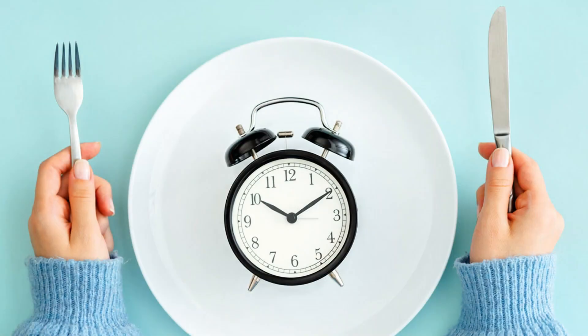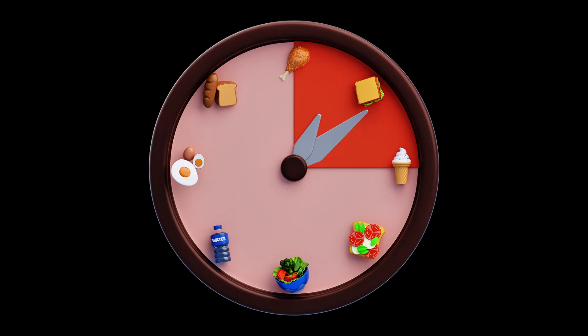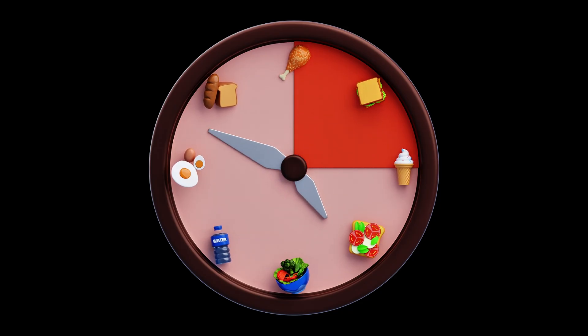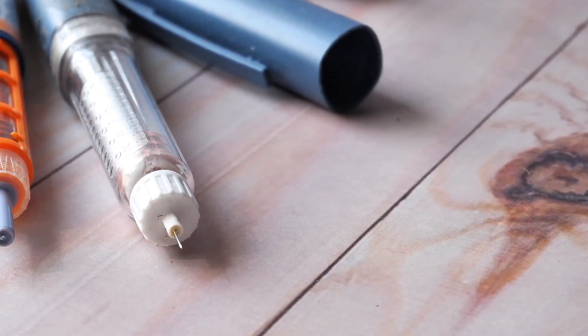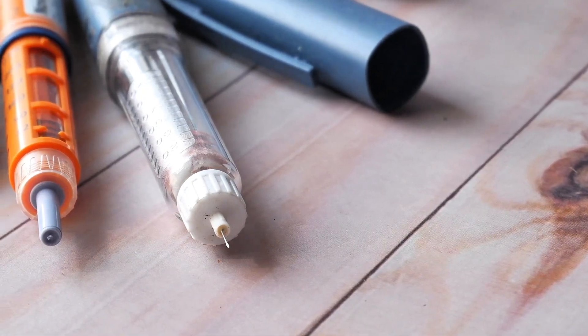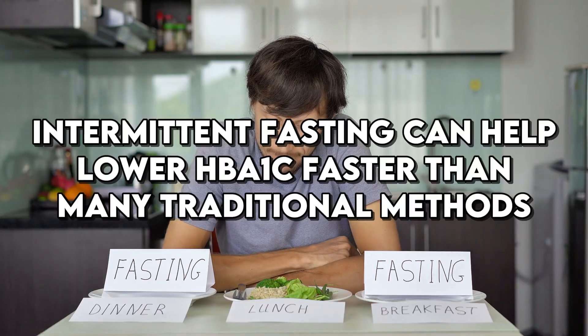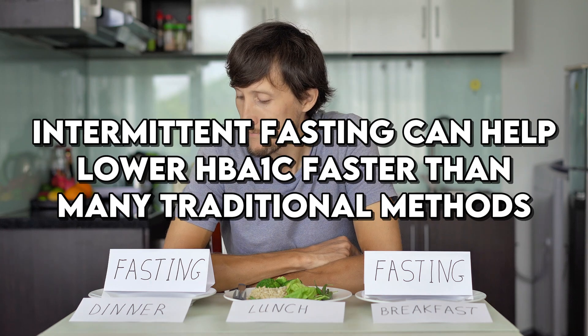A promising method that has shown remarkable results in lowering HbA1c levels is intermittent fasting. Intermittent fasting involves cycling between periods of eating and fasting. It's not just a diet, but a pattern of eating that has been found to improve insulin sensitivity and reduce blood sugar levels. Studies suggest that intermittent fasting can help lower HbA1c faster than many traditional methods.